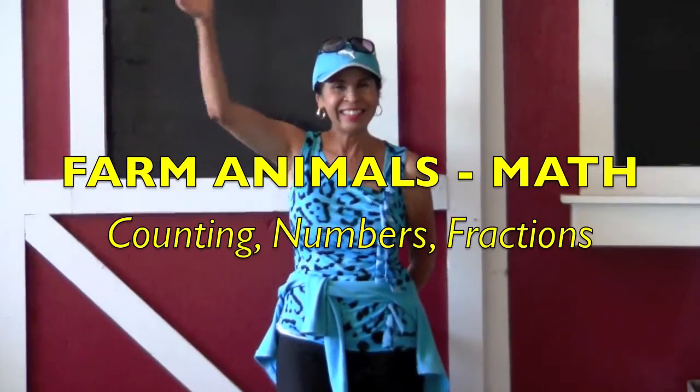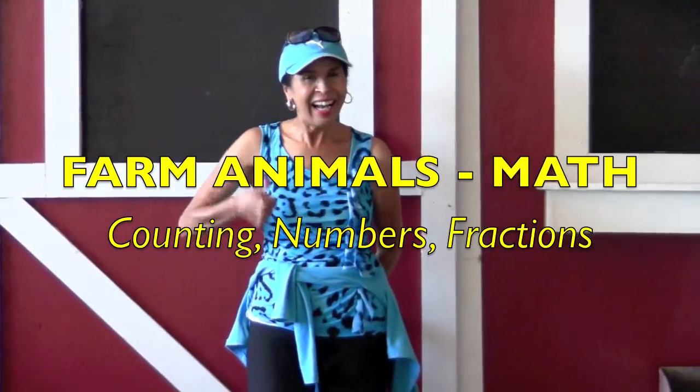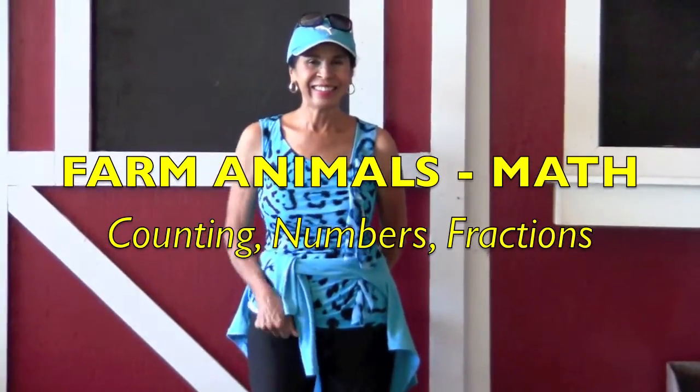Hi boys and girls! I'm going to be teaching you some farm animal math. You are going to be counting some of the cutest animals.